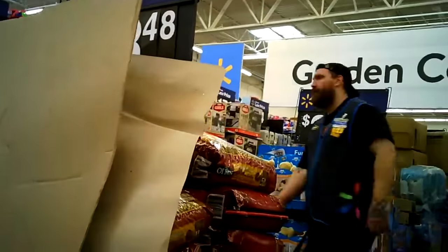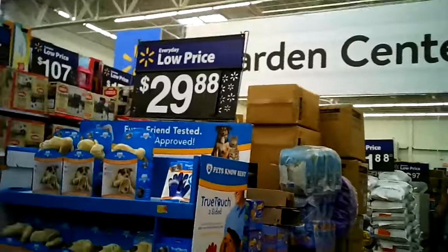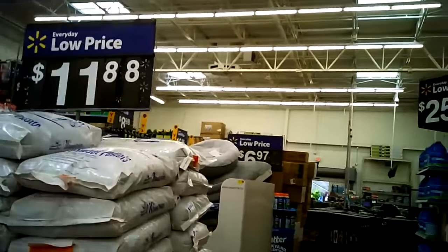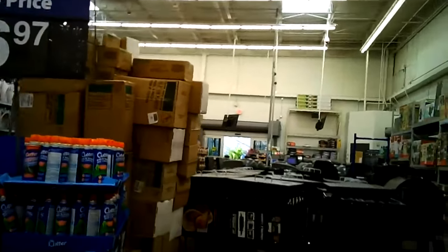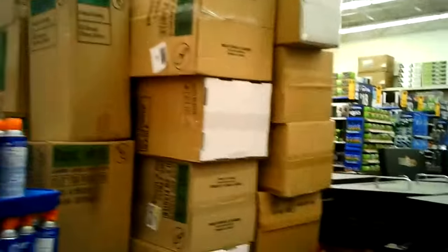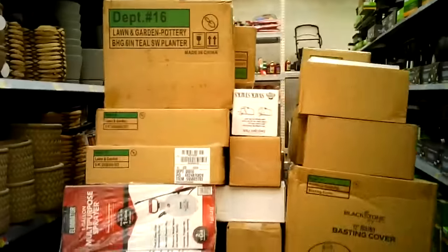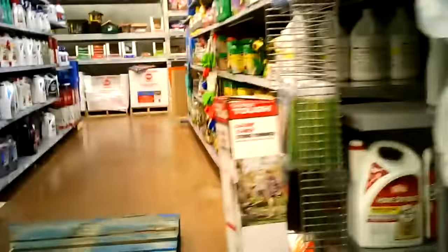We're going down towards the garden center right now. There are pallets and pallets of stuff everywhere throughout the store. The garden center is a huge maze — everything is blocked, these huge pallets of stuff, they have no place to put it. There's another pallet over here with a bunch of stuff. Can't get down this aisle — it's blocked. Can't get down this aisle — it's blocked.